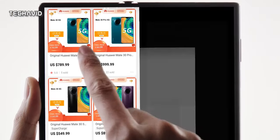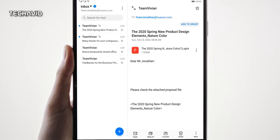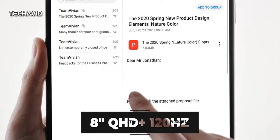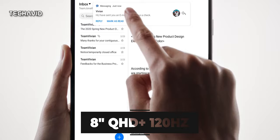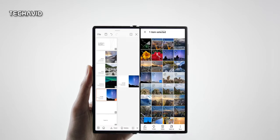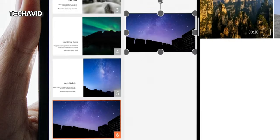Now coming to specifications. As per leaks, the Vivo foldable smartphone will have an 8-inch foldable screen with a quad HD plus resolution, also supporting a 120Hz refresh rate. The outer cover display will be a curved 6.5-inch display with a Full HD plus resolution; details about the refresh rate remain unknown. What's interesting is that both the cover and the inner screen will have an ultrasonic fingerprint reader, which is a first for any foldable.